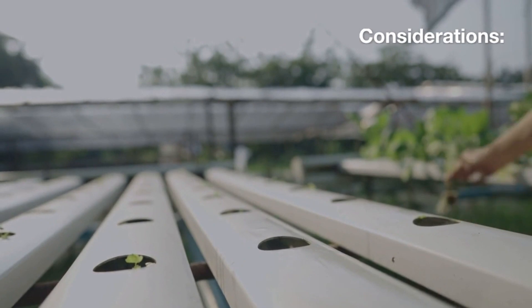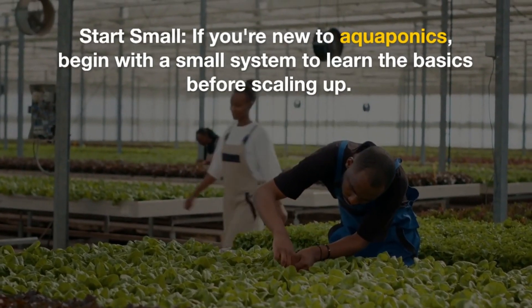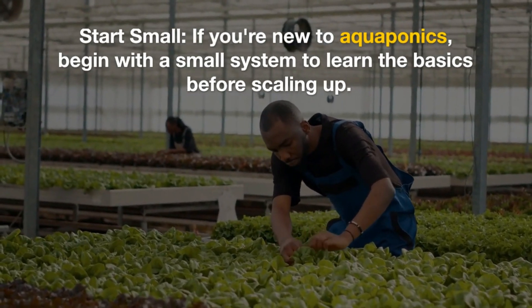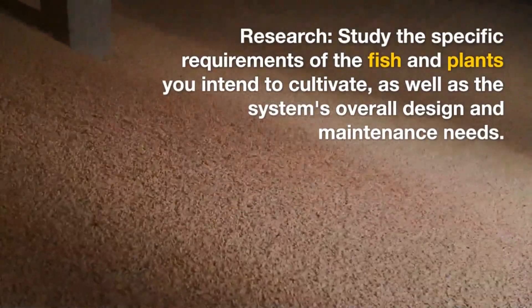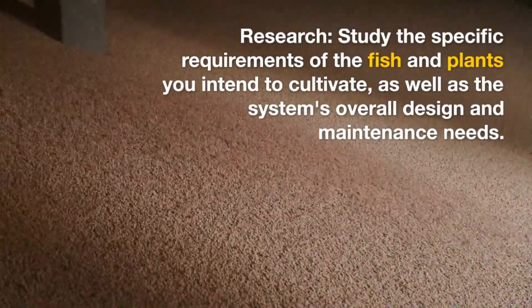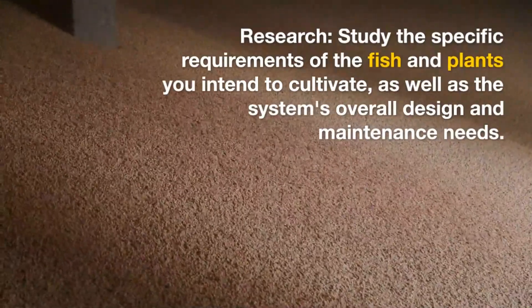Considerations: start small — if you are new to aquaponics, begin with a small system to learn the basics before scaling up. Research: study the specific requirements of the fish and plants you intend to cultivate, as well as the system's overall design and maintenance needs.